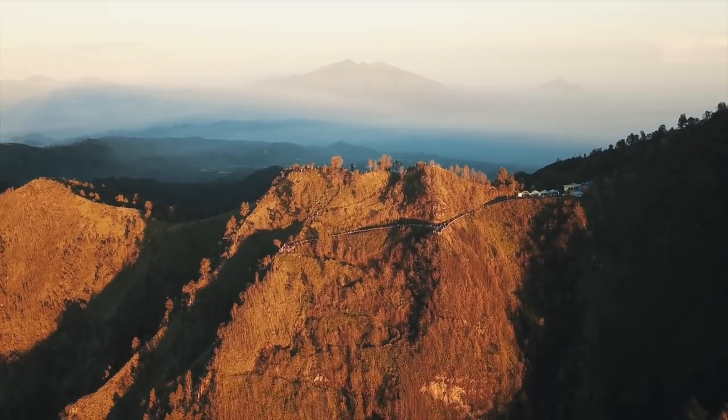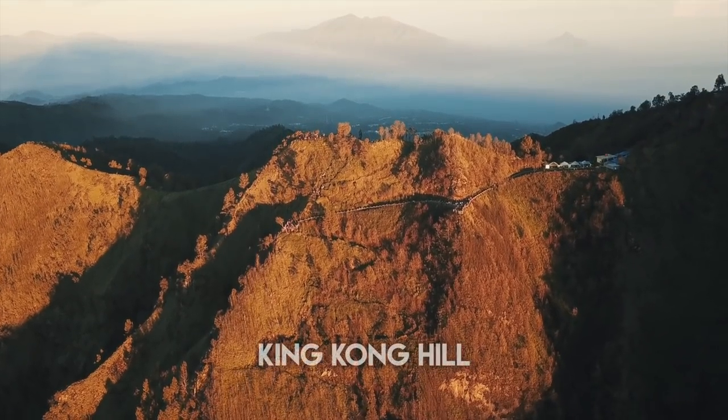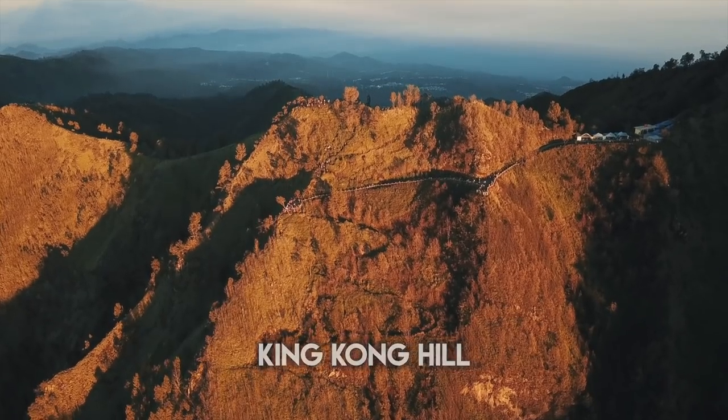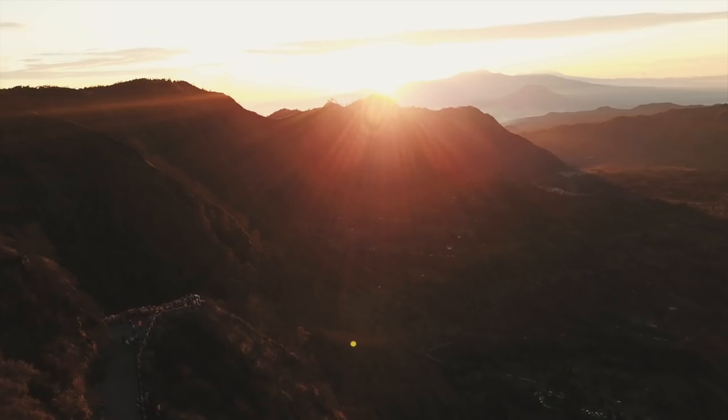Arriving before 5am, it was still pitch black, so we couldn't see anything, which made for a really interesting adventure. We were pretty much just blindly following Google Maps, and we headed toward a viewpoint called King Kong Hill. You don't actually go to the crater of Bromo first — for sunrise, it's best to find a viewpoint from the adjacent mountain. We rode for about 25 minutes in the Sea of Sand before we found the road leading up to the viewpoint.